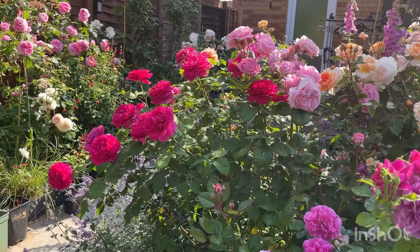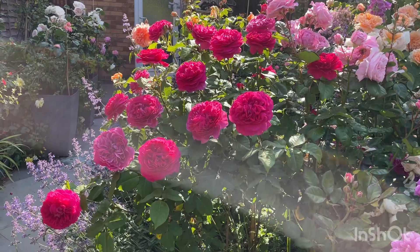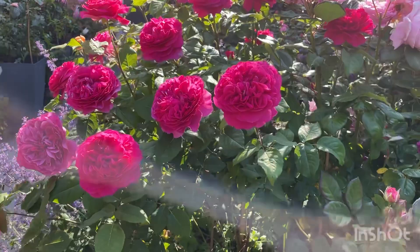Today we have a rose called Gabriel Oak, and she never disappoints me. Every year she's a very healthy rose and blooms very vigorously. Most importantly, she has a lovely scent. Look at that beauty — the color is absolutely amazing.